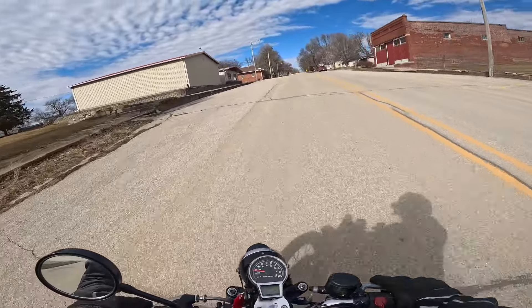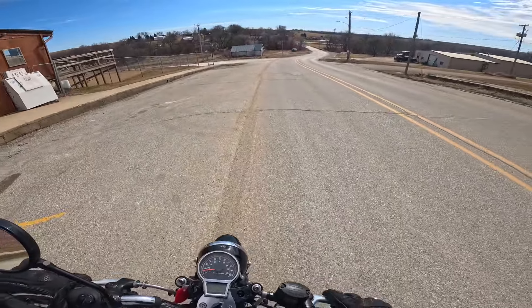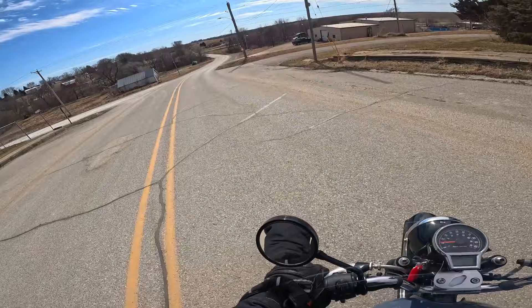Let's do the hill spin test here. That's how tight this thing turns — just like nothing. I love it, I just love it.